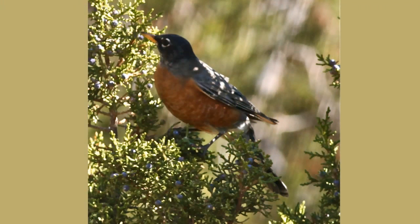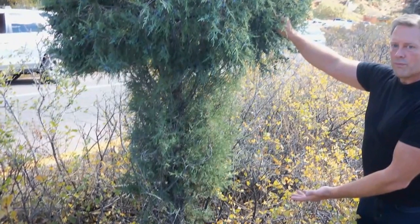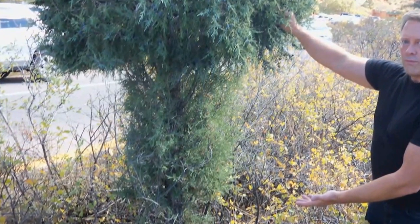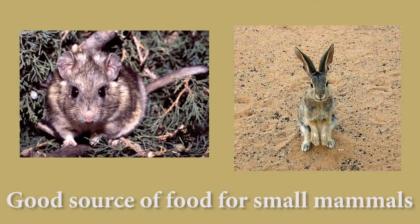Birds use this plant for cover and eat the berries. It is browsed by other animals such as deer and elk, but can be an issue if they eat too much of it. We do have a photo of where the deer have actually browsed on it during the colder winter months, where there isn't a lot of food available for them. It is a better source of food for small mammals in the Rocky Mountain region.